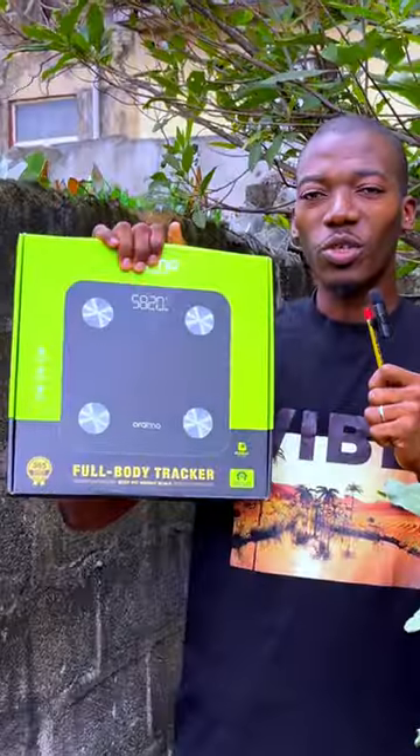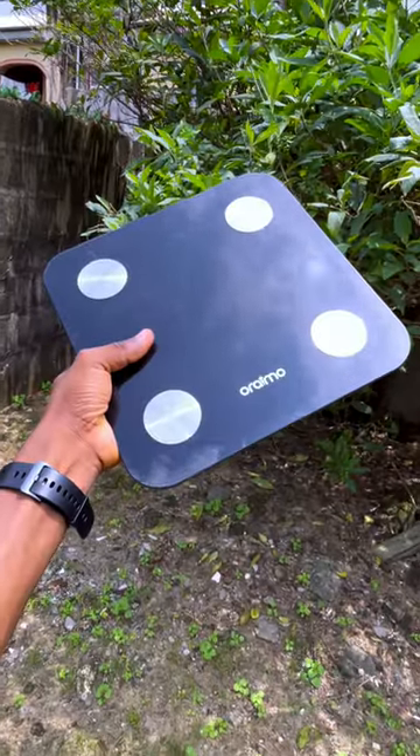So you are filling out a form online and you get to the portion that asks you for your weight. You don't know your weight, you don't even know your height. But don't go through the corners — talk to me direct. Introducing to you the Orimo Full Body Smart Scale.